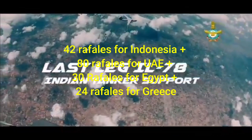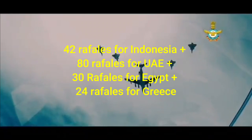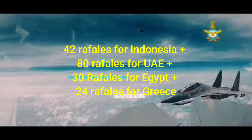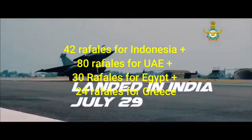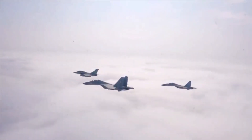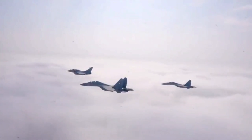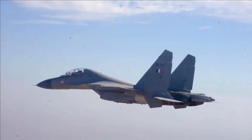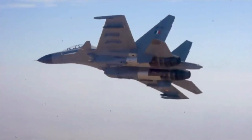Out of the total order, six Rafales have already been delivered to Greece, which means Dassault has 170 Rafales still in the pipeline. With a production capacity of 24 Rafales per year, it would take seven years for Dassault to fulfill this order unless they stretch the Rafale production line.